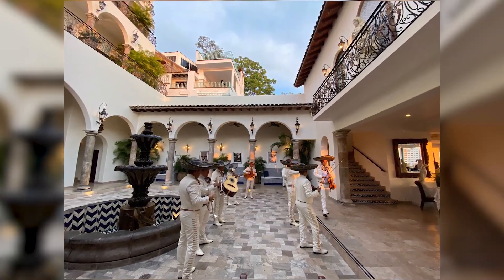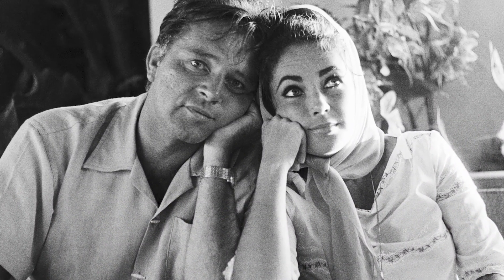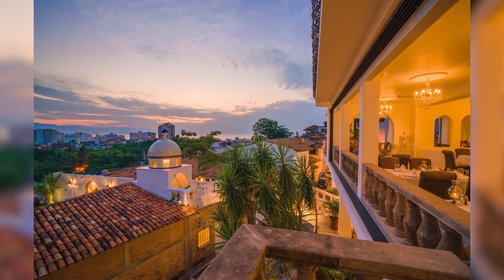This superb boutique hotel is an inspiration from his romantic life with Elizabeth Taylor. If you are intrigued about the entire story, better book a trip to Casa Kimberly.